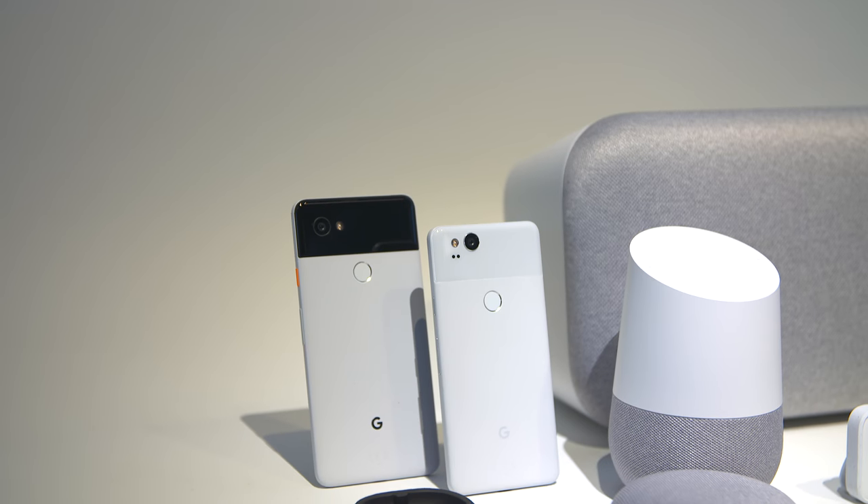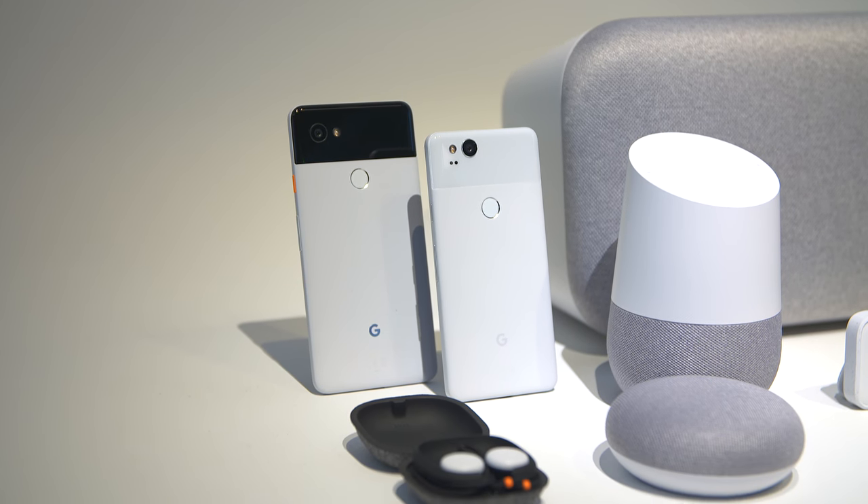What's going on guys, it's your average consumer. Today I was able to go to Google's Pixel event where they revealed the new Pixel 2 and Pixel 2 XL. After playing around with them for a while today, I'm pretty excited for these phones.